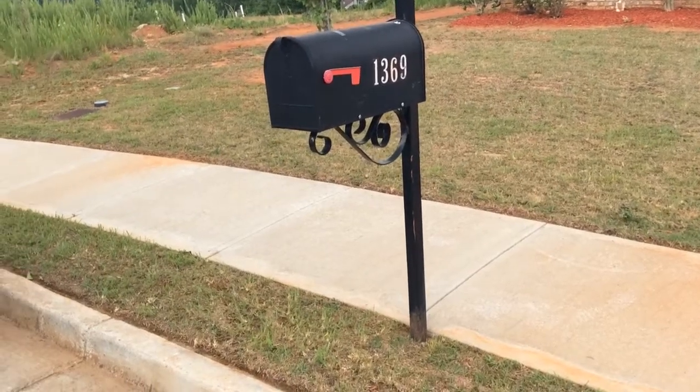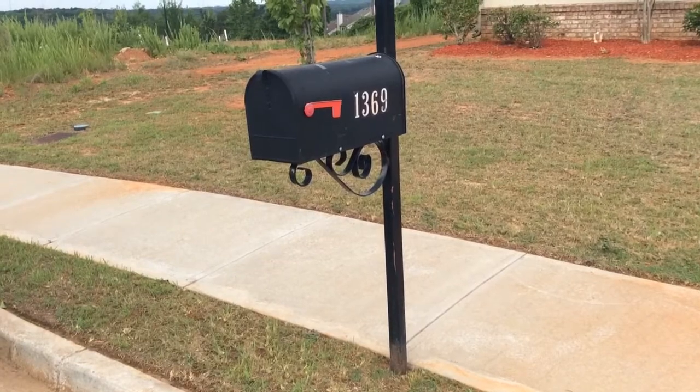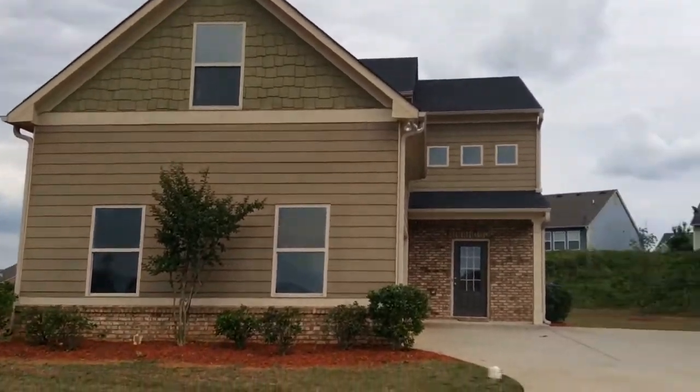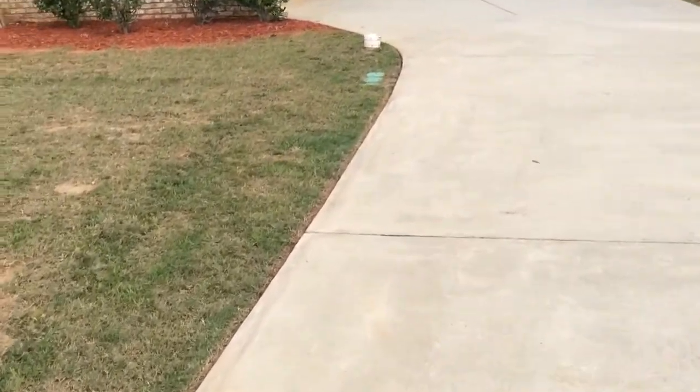Today we're doing a moving inspection at 1369 Charcoal Ives Road, Lawrenceville, Georgia. Pretty nice sized house here. Looks brand new.